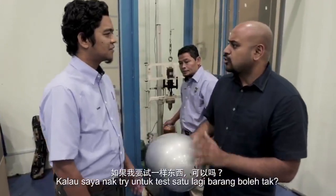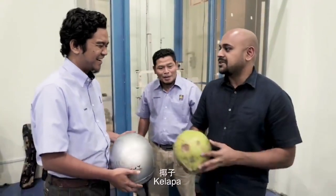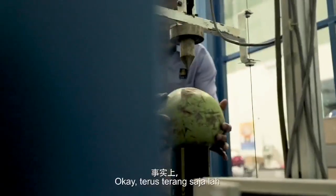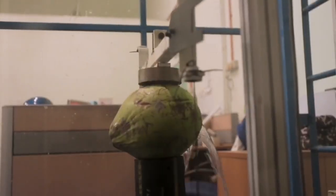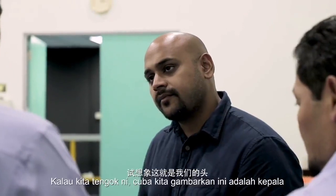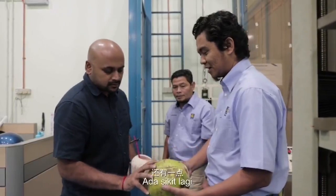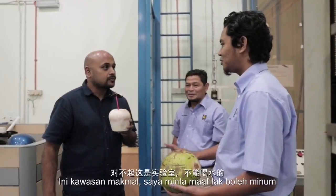If I want to try testing one more thing, can I? What thing? I'll show you now. This is the same size as a human head — Encik Raman. I can already see what the difference is. The impact on top of this — 4.5 kilos, dropped from 2 meters onto the head, and it sprays all the coconut water out. Sorry, this is an expensive area — you cannot drink here.